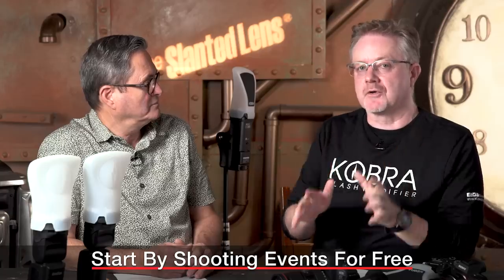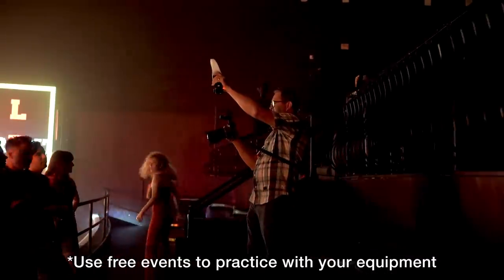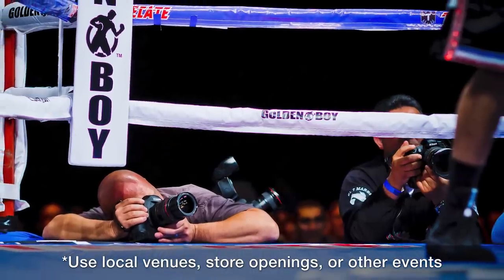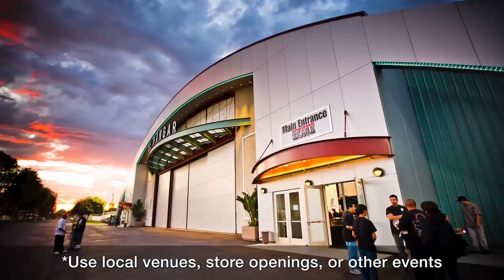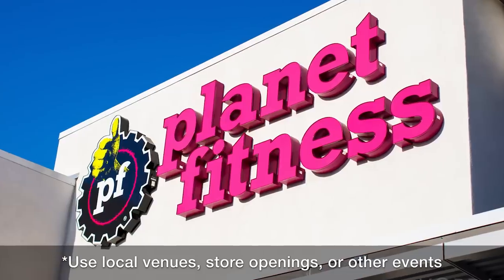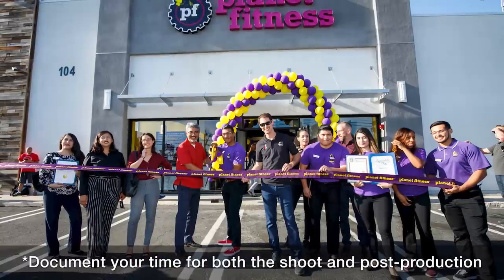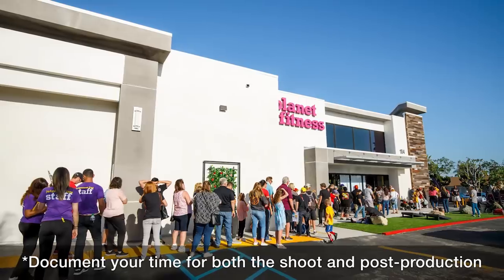If you're going to get event work, you're going to need a portfolio. Today's portfolio is a website and Instagram, but you need images — so how do we get images if we don't have any? You're going to have to do it for free, but don't look at it like you're doing it for free. Look at it like going to the gym — you're working out, getting to know your equipment and settings, without the pressure of shooting for a paying client. Find a local venue, approach them, or find out from your local Chamber of Commerce about a store opening. It's rarely they're going to say no. Document your time so you know how long shooting and post-production takes.